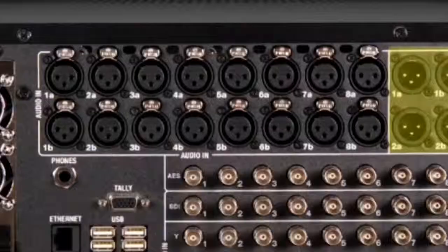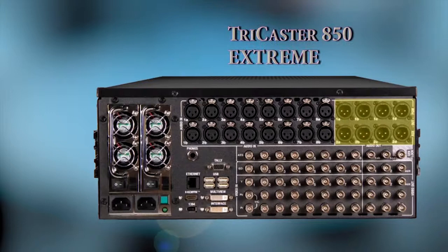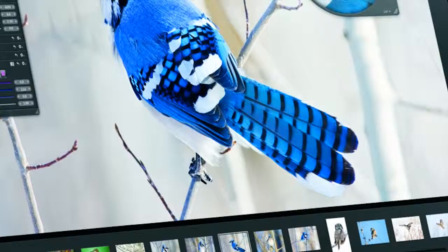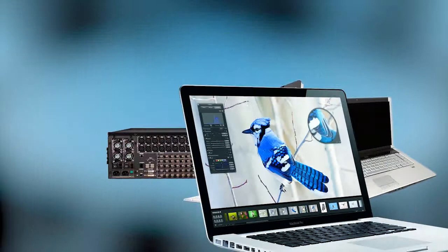This model of TriCaster has 24 channel live production, and records eight channels of HD and SD video simultaneously in multiple formats. It also communicates with PC and Apple devices, such as iMac, Mac Pro, iPad, iPod and iPhone, and has the ability to support the AirPlay system.